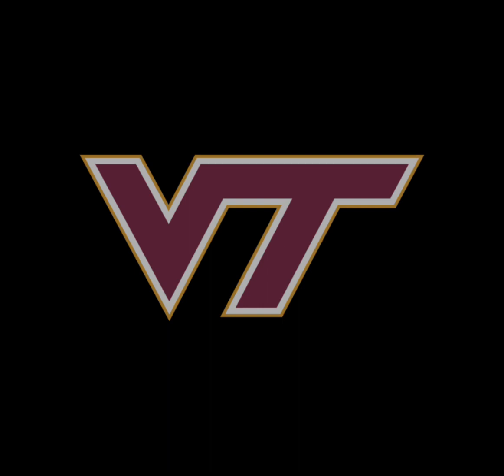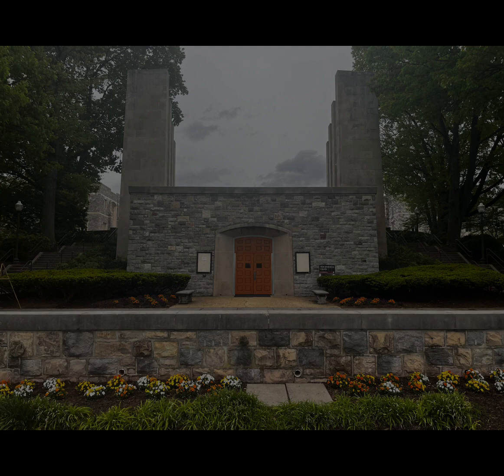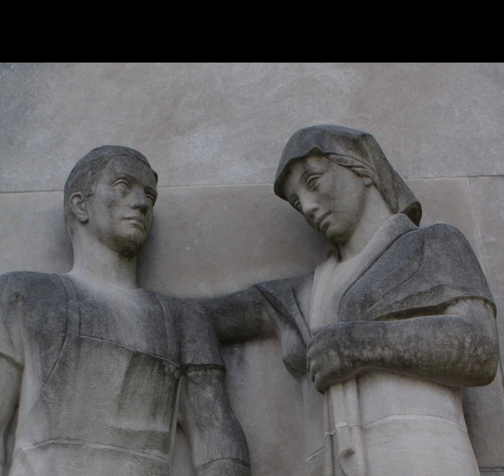Located in Blacksburg, Virginia, Virginia Tech University is home to two iconic structures deeply rooted in the university's history that serve as symbols of remembrance and resilience. The first is the pylons, a set of eight towering marble pillars that overlook the central drill field. The second is the War Memorial Chapel, a beautiful structure dedicated to the memory of Virginia Tech students and alumni who served and sacrificed their lives in World War I and all subsequent wars. In this documentary we will explore the history and significance of these two structures and how they have become a part of the Virginia Tech community.